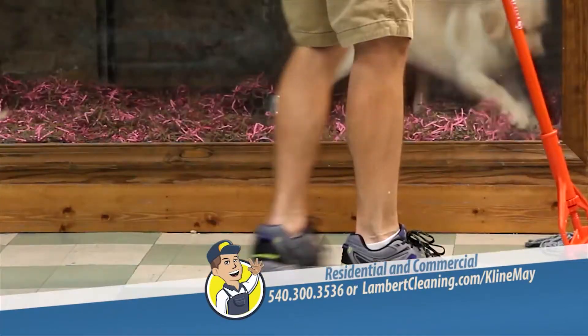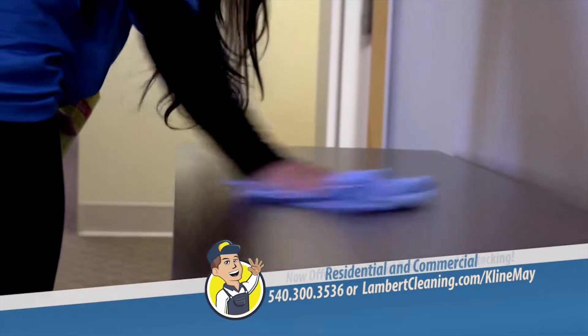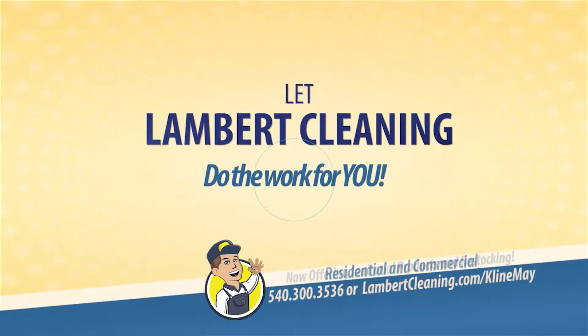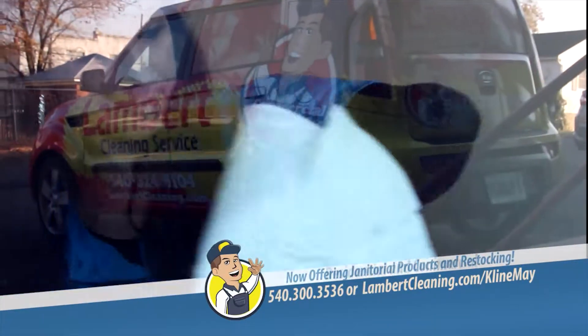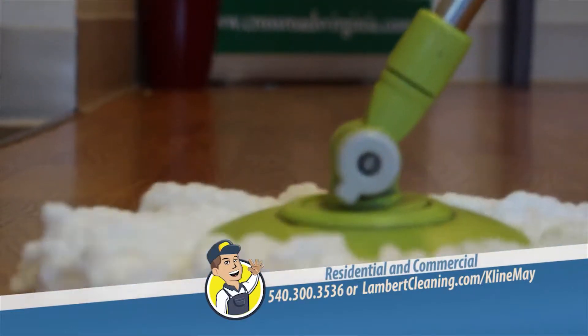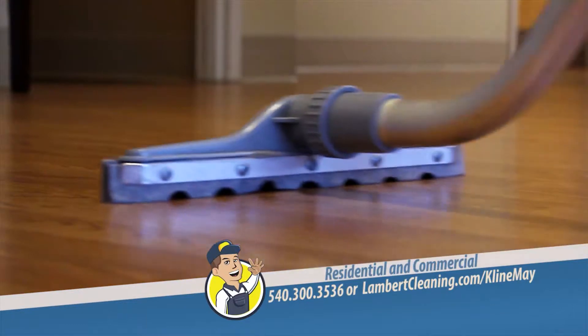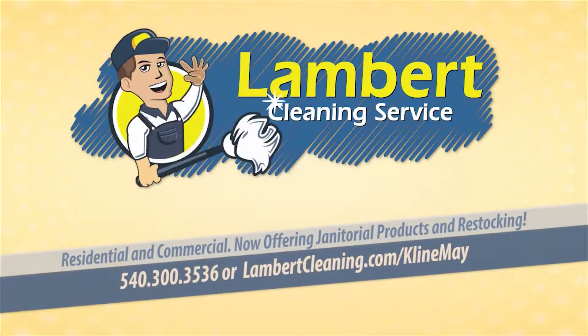Cleaning your entire office or business takes the right equipment to get the job done. So don't waste your time and money on cleaning supplies and expensive equipment — let Lambert Cleaning Service do the work for you. We know how to take your office from clean to spotless, so you'll never have to worry about ordering supplies or buying special equipment to keep your office clean again. Lambert Cleaning Service: we take care of your cleaning so that you can take care of your business.